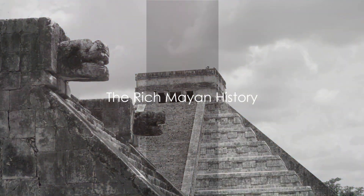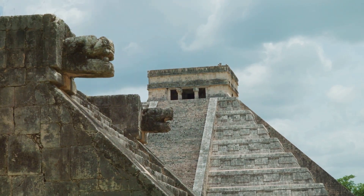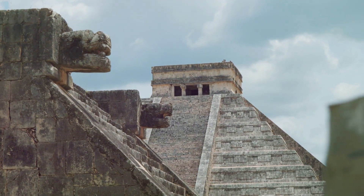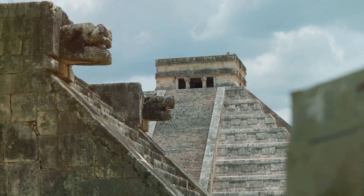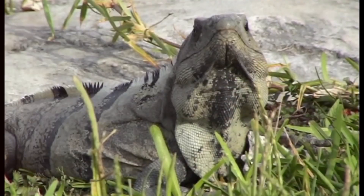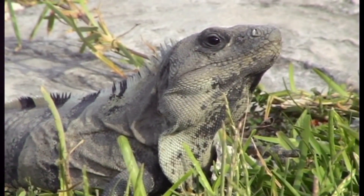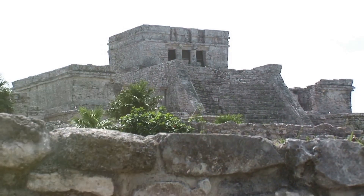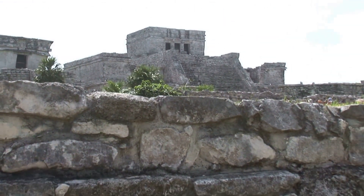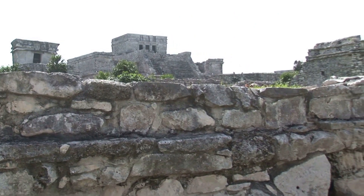Moving away from the coastline, Cancun reveals a rich Mayan history. Stepping inland, we are transported back in time to an age of intricate stone carvings, towering pyramids, and advanced astronomical observations. Cancun is home to a number of ancient Mayan ruins, each with its own story to tell. Among the most prominent is El Rey ruins, located right in Cancun's hotel zone. This site, named after a mask dedicated to the sun god found here, was once a post-classic Mayan town.